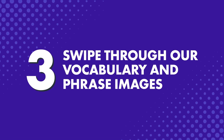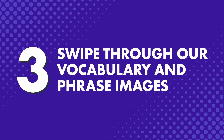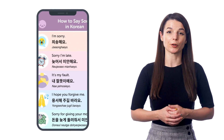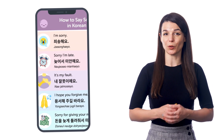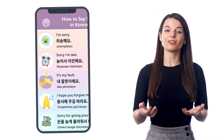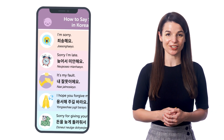Everyone that signs up to our learning system gets the free word of the day automatically. So if you want the study tool, just click the link in the description. Number three, swipe through our vocabulary and phrase images. You know how you open up your photos app and swipe through to look at your pictures? Well, you can do just that and learn words and phrases at the same time with our infographics. Just download our free infographics. These contain several words per image, so you're not learning just one word at a time. And then swipe through while you're on a walk or on a commute. Of course, you can do this with other resources too, like our PDF cheat sheets.